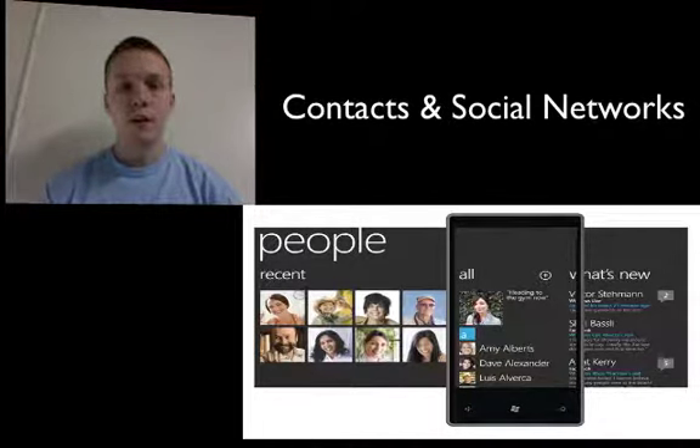Another cool thing about the People application is you'll be able to update all of your statuses and notifications across all of your social networks with one click. You can update everything all at once, or if you want to update them individually, you can as well. It's up to you. So that's sort of what we know about the People icon.